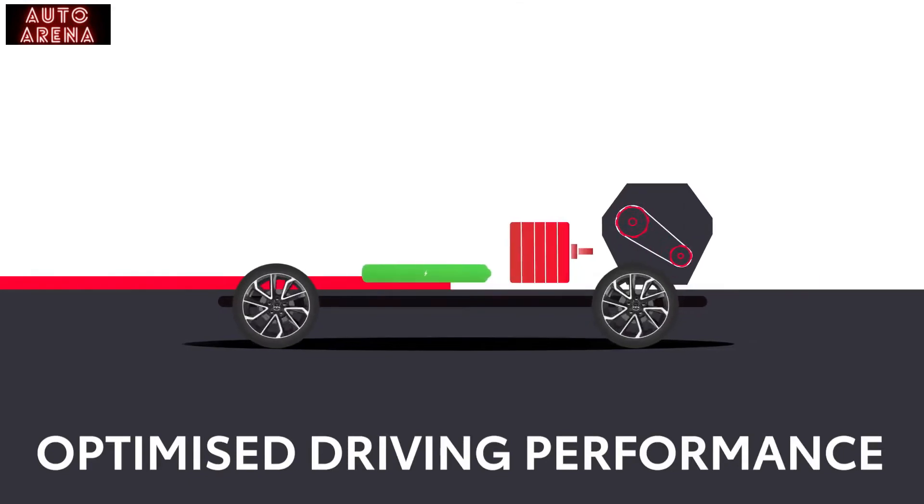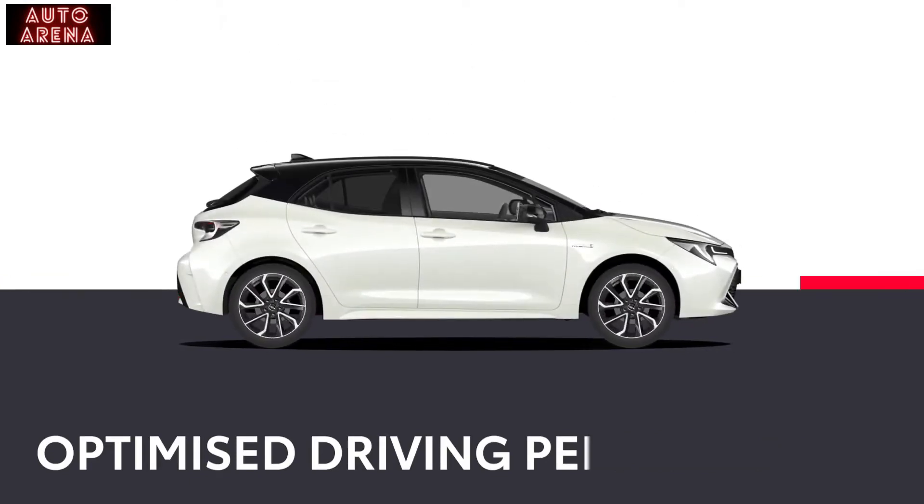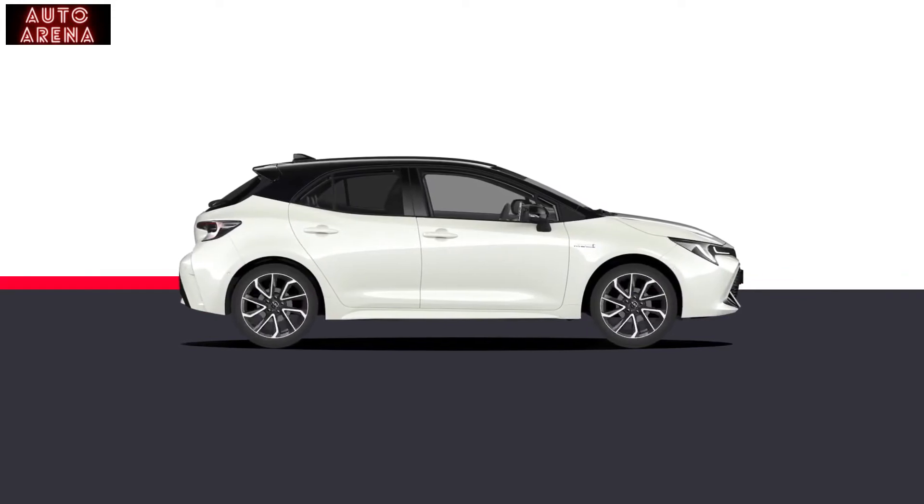The Corolla seamlessly switches between petrol and electric power to optimise driving performance. All you will notice is effortless refinement and surprising torque.